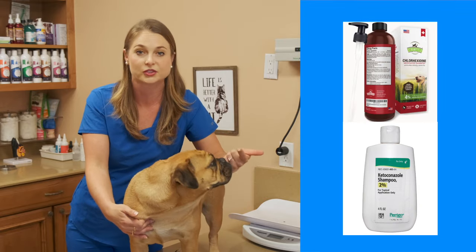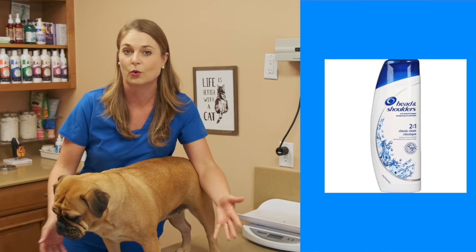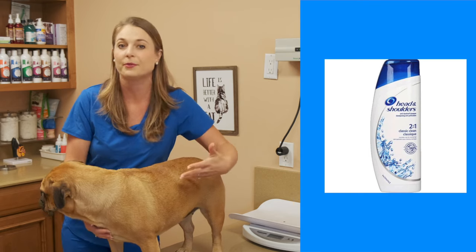As a veterinarian, I like using chlorhexidine and ketoconazole, which are in these medicated shampoos, but you guys can pick up Head & Shoulders at any store. That is a shampoo that we actually learned in vet school which can be used on dogs to clean off their skin, and that'll help them with their allergies.